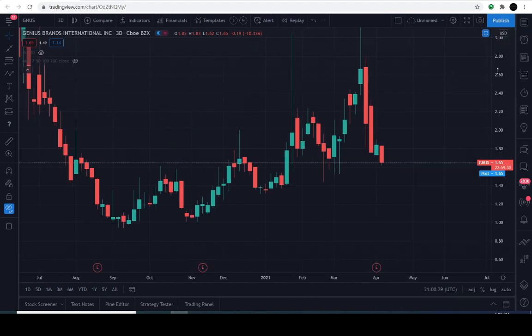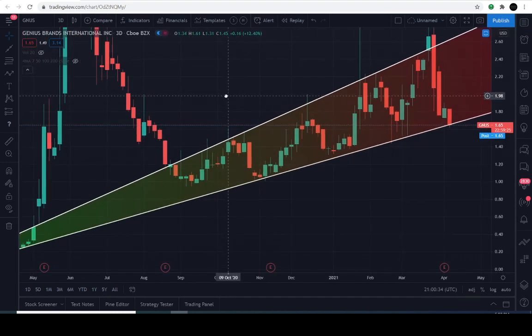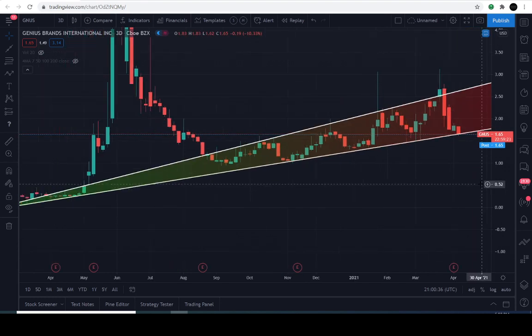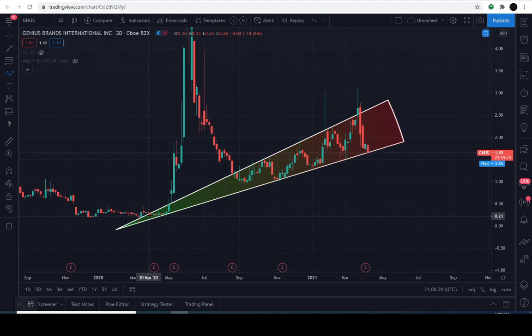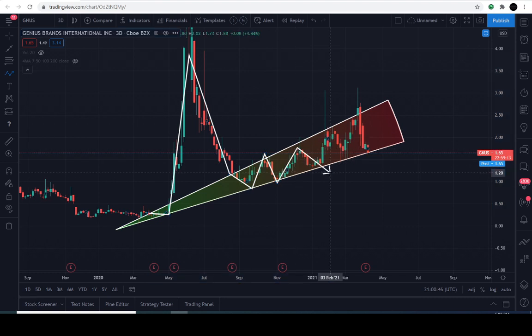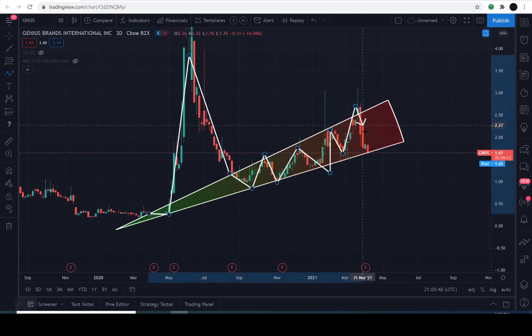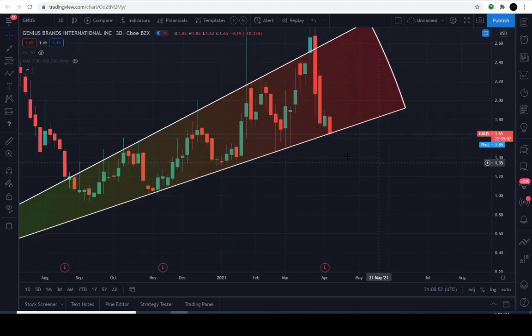Here is the projection cone right about here. So ladies and gentlemen, you guys are looking at the projection power-up zone that I've found. Basically, I was able to locate the candle bodies as they're continuing to find support and resistance — at the lower support line there, and of course the overhead is resistance.